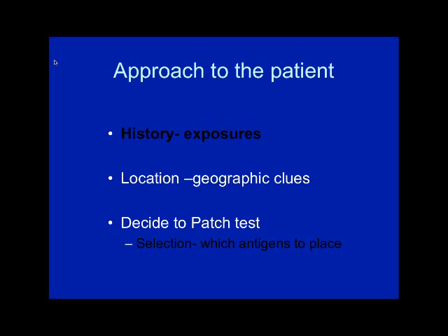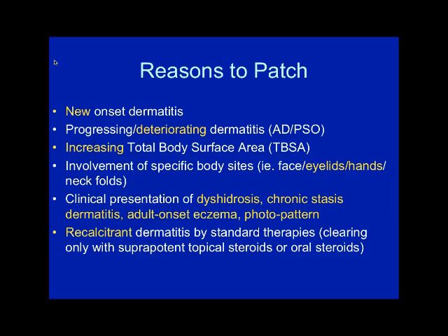In the approach to the patient, make sure you get a history, look for geographic clues, and decide whether to patch test. Reasons to patch test include new-onset dermatitis in a patient in their 20s or 30s who never had atopic dermatitis, or a patient with atopic dermatitis or psoriasis who is progressing or deteriorating. Specific sites — eyelids or hands — put allergic contact dermatitis in the picture. Clinical presentations like dyshidrosis, chronic stasis dermatitis, adult-onset eczema, photodistributed dermatitis, and recalcitrant dermatitis are all very worthwhile to consider for patch testing.